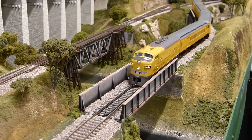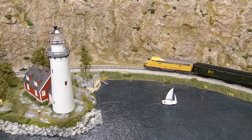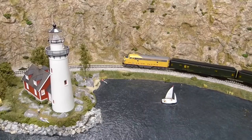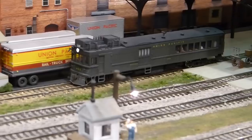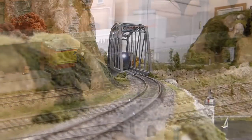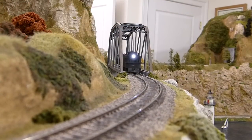Passenger trains on the Willow Creek typically come in two flavors: through passenger trains that run between Waverly and Spokane, and local passenger trains which originate in Waverly, service locations throughout the subdivision, and return to Waverly.